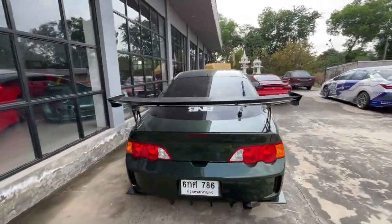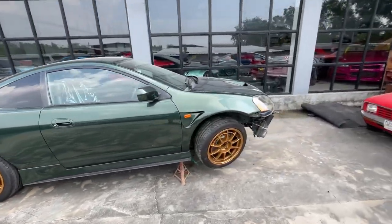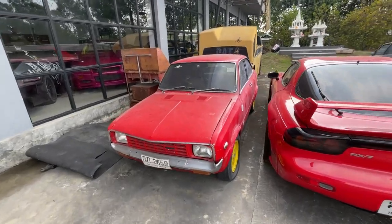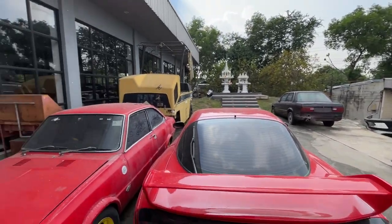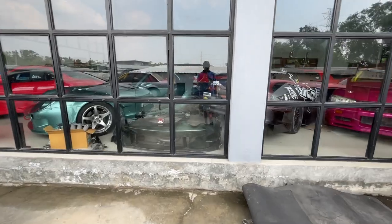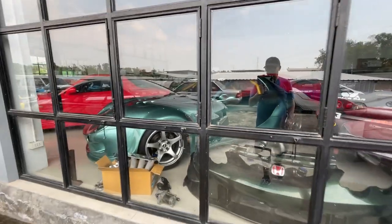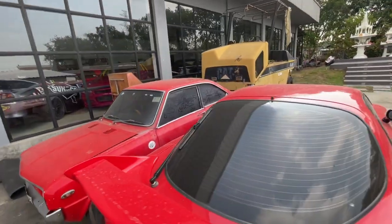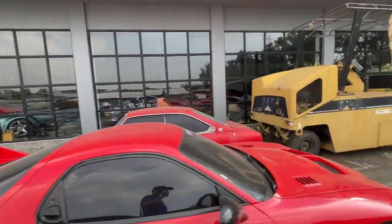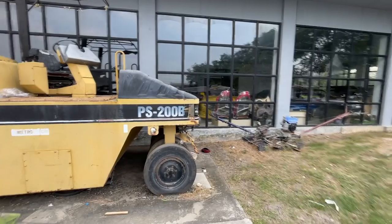We got an RSX, or a Honda Integra as everyone else knows it. I think this might be a Mazda Familia — it's pretty cool. There's a race car over here. There's a Supra race car in here, though it's hard to see with the reflection. I don't even know how you get in here. There are some cool cars in there, you just can't see in there.